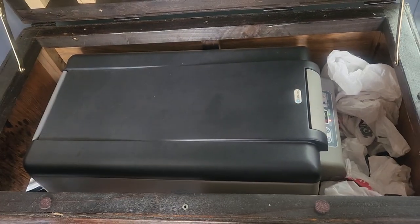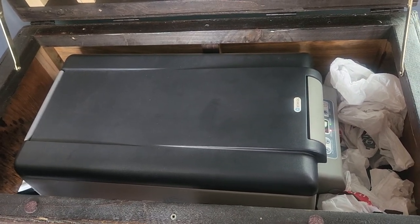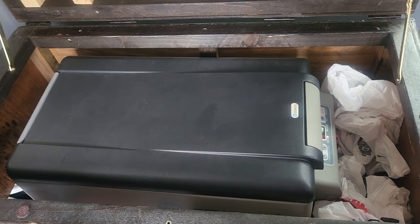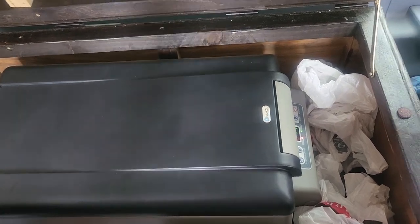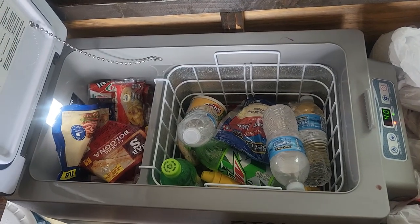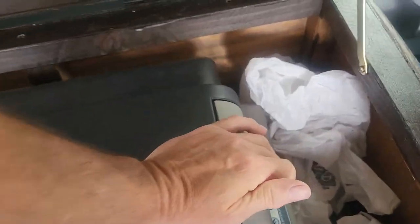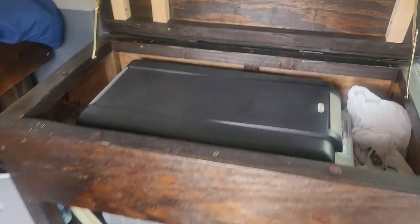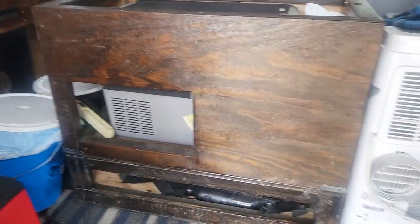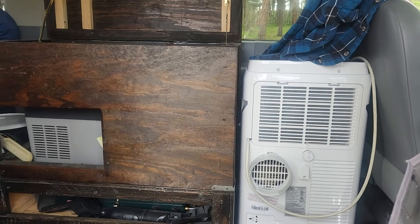It's a Frigidaire — a glorified cooler — but it runs off the Jackery. We charge the Jackery while we're driving down the road, and that Jackery lasts forever. It's done very well for us. You can see the temperature it holds. We keep our stuff in here that we don't want to go bad, like lunch meat — things that will go bad we do keep in the refrigerator.